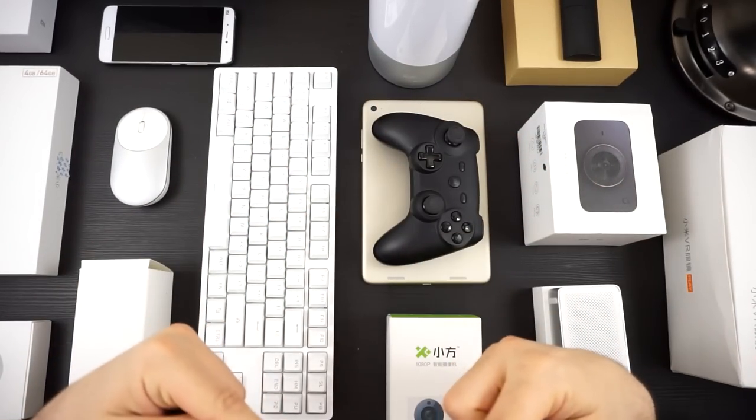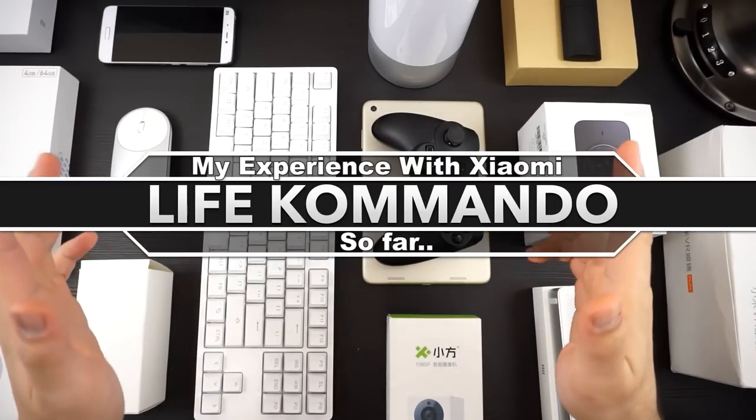Hey, what do you know? New lights, new table, new microphone, and a new camera angle. Hey, how's it going guys?